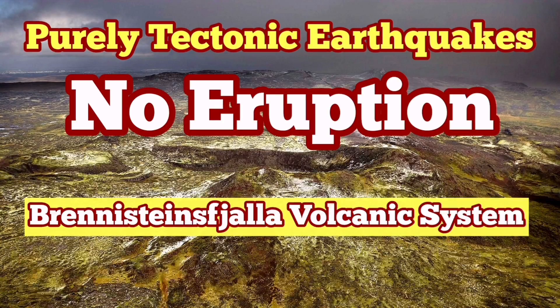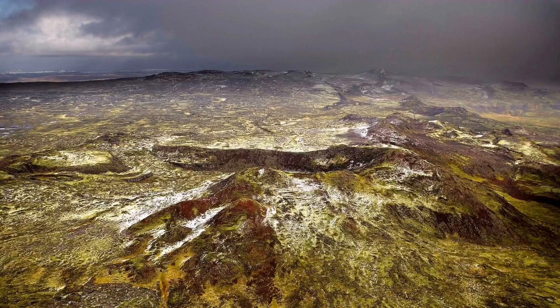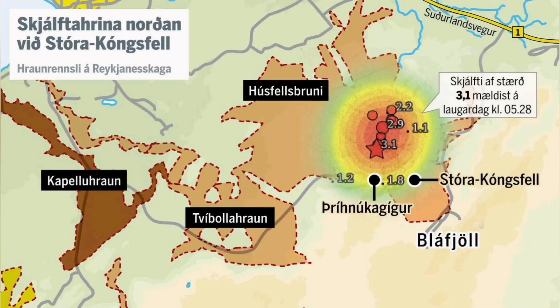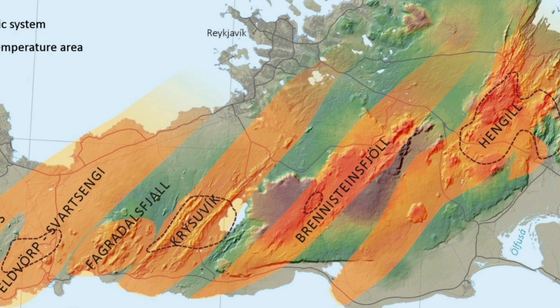The Brennstein Volcanic System had some earthquakes recently and there was some fear-mongering about an eruption that may threaten the capital, Reykjavik. These earthquakes are at a depth of around four and a half to five kilometers. The thickness of the earth's crust in that area is around 10 kilometers, so we have yet five kilometers more to reach the top of the mantle.